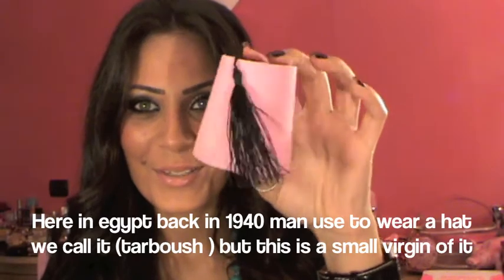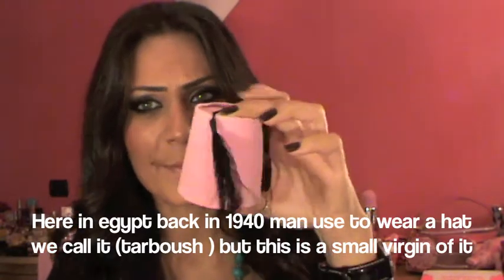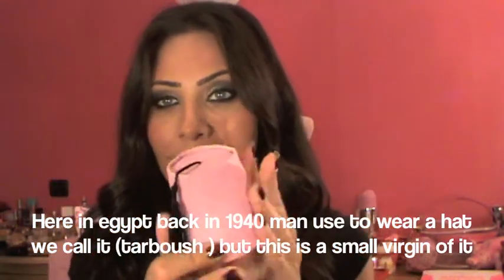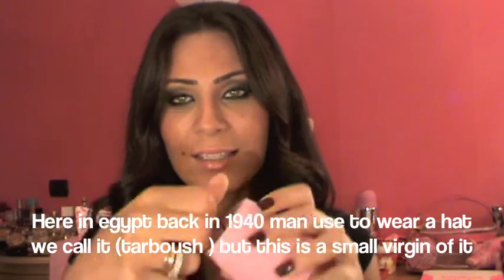Next I went to a place called Faces and they gave me this cute thing. It looks like a Tarbouche — that's basically a hat Egyptians used to wear back in the 60s and 70s. You open it and there's chocolate inside — it's a cute Ramadan gift. I'm definitely going to keep this on my makeup counter.